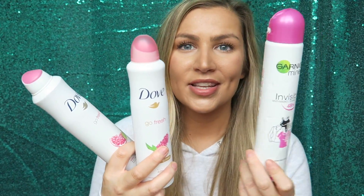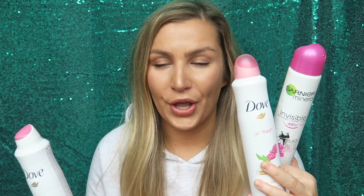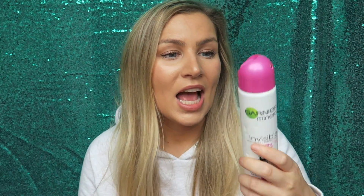Anti-perspirant deodorants — I generally stick to Dove and Garnier. I have actually repurchased both of these just the other day in Sainsbury's. I like to have one on my desk, one in my gym bag, and a mini one in my handbag — I just like to have them on the go. I definitely will repurchase both. The Dove one I really like, and the Garnier one I like because it has a little clip so it's not going to go off in your bag without you knowing.